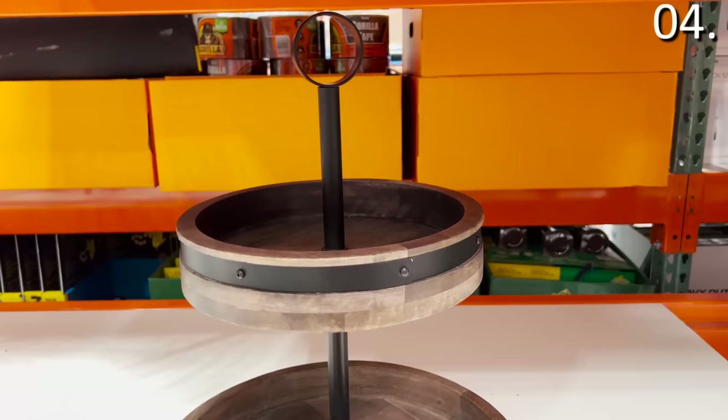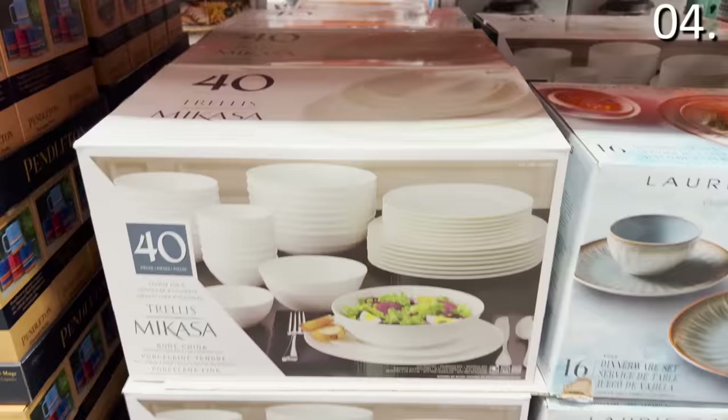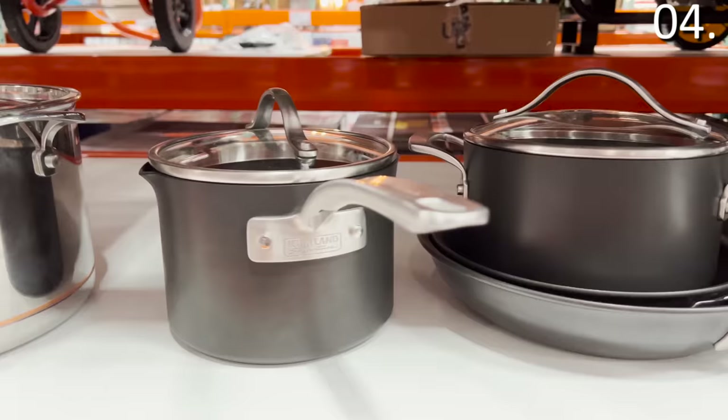The two-in-one tiered Lazy Susan for $30 is perfect for the holidays — great for serving a whole family, appetizers and dips, or display purposes. It's from the brand Mi Casa, which also makes a 40-piece China dinnerware set for $100, providing service for eight with a huge assortment of plates and bowls. The 12-piece Kirkland hard-anodized cookware set for $120 has an amazing nonstick surface that works on infrared cooktops and is dishwasher safe, though it does scratch up relatively quickly.